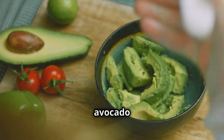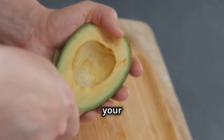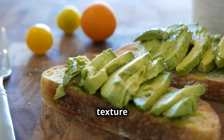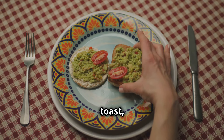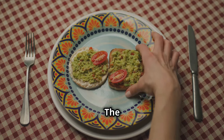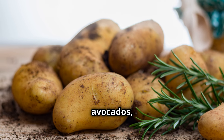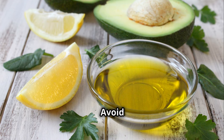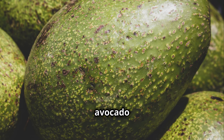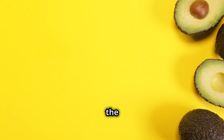Think of it like this — a little bit of avocado goes a long way. It's like a culinary magic trick, adding richness and creaminess to any dish without sending your blood sugar through the roof. Slice them on toast, mash them into guacamole, or even add them to smoothies for a creamy boost. Look for perfectly ripe avocados, soft to the touch but not mushy. Avoid those rock-hard avocados — they're about as useful as a chocolate teapot. The avocado, a diabetic-friendly superstar that's here to stay.